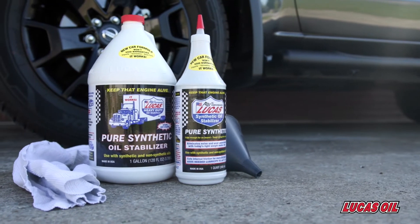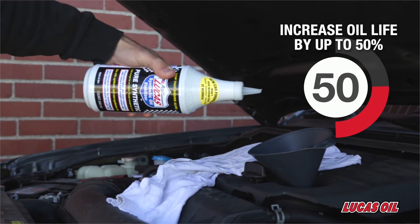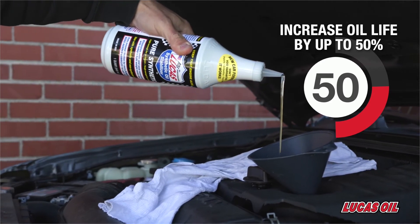Lucas Pure Synthetic Oil Stabilizer has the ability to increase oil life by up to 50% and will not void manufacturer's warranties.